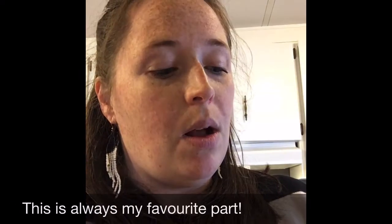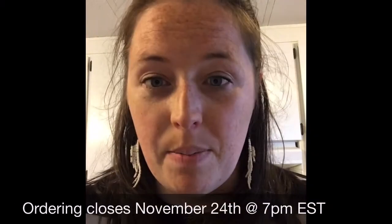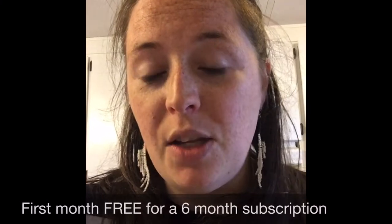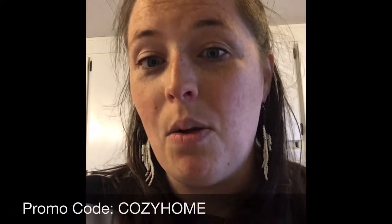With every single Fair Trade box you get a booklet that tells you all about the artisans — the lady who did your pillow cover, the women who did the keychain, the women who did the art on the journal. It's a great cause. I'll leave my link in my bio on Instagram, and on my Facebook page. If you order, you have until tomorrow night at 7 p.m. Eastern Standard Time, and if you subscribe for the six-month plan you'll get your first month free if you use the promo code 'cozy home.'